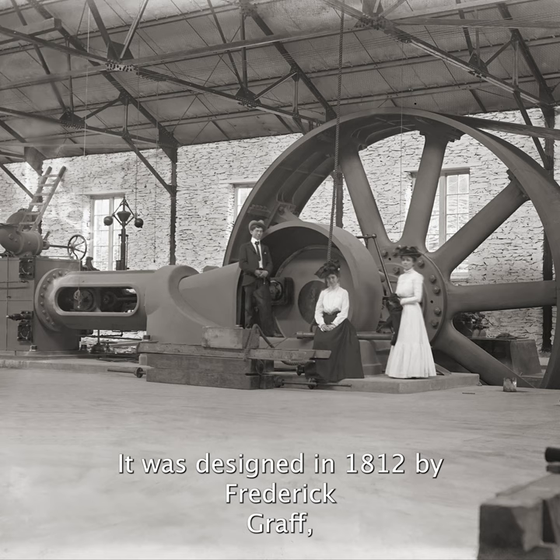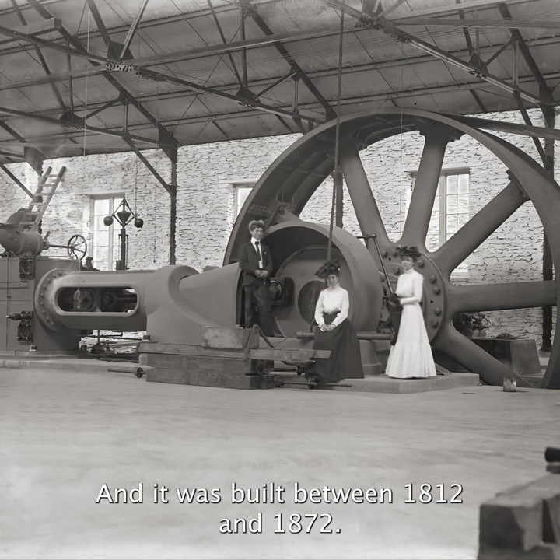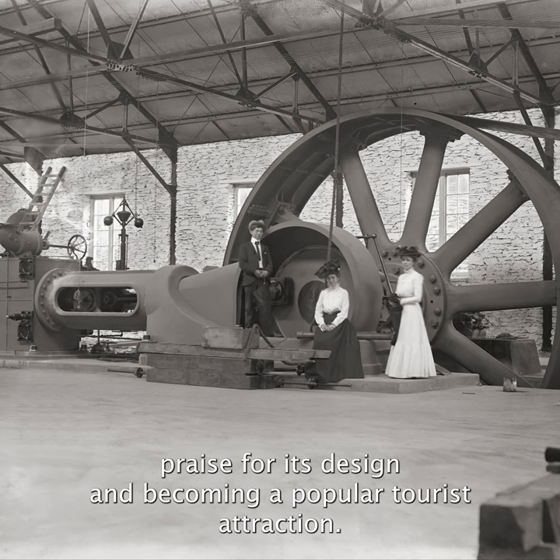It was designed in 1812 by Frederick Graff, who invented the modern fire hydrant in 1801, and it was built between 1812 and 1872. It operated until 1909, winning praise for its design and becoming a popular tourist attraction.